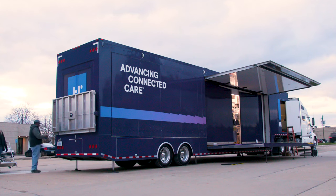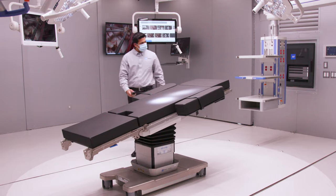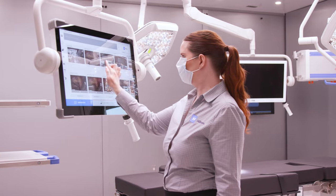With our comprehensive Customer Experience Center on wheels, see firsthand how our innovative products and solutions can help you enhance patient safety and satisfaction.